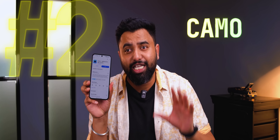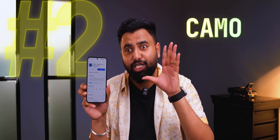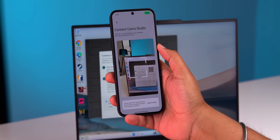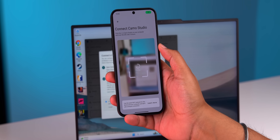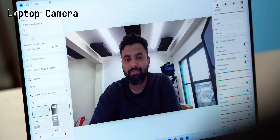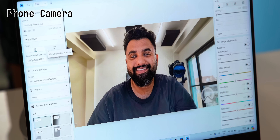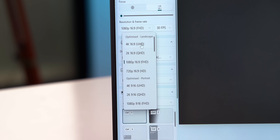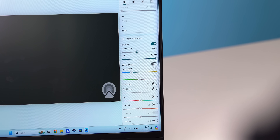This next app solves your trashy webcam problem — it's called Camo, and it lets you use your Android phone's camera as a webcam on your Windows PC wirelessly. Just install the app on your phone and your PC, scan the QR code, and that's all. Now you can use the 4K camera from your phone as the webcam. The difference in quality is insane. You can even use the mic from your phone, there are cool camera effects, and you can choose the resolution and frame rate and adjust the picture quality however you want.